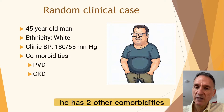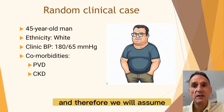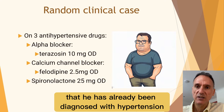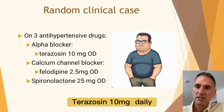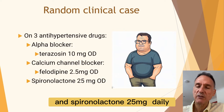He has two other comorbidities — peripheral vascular disease and CKD — and he's on treatment, so we will assume he has already been diagnosed with hypertension. He's on three different antihypertensive drugs: an alpha blocker, Terazosin 10 mg daily; a calcium channel blocker, Felodipine 2.5 mg daily; and Spironolactone 25 mg daily.